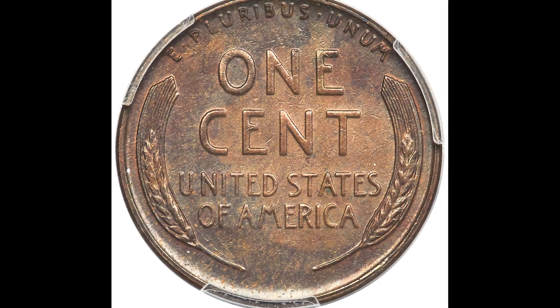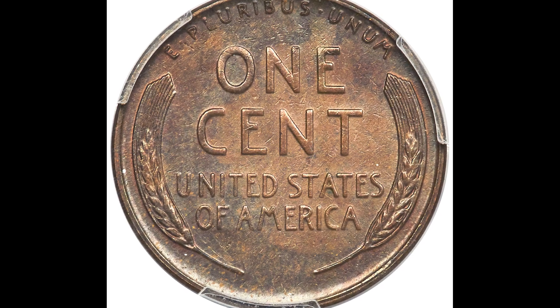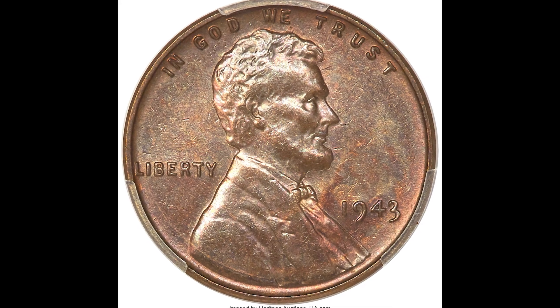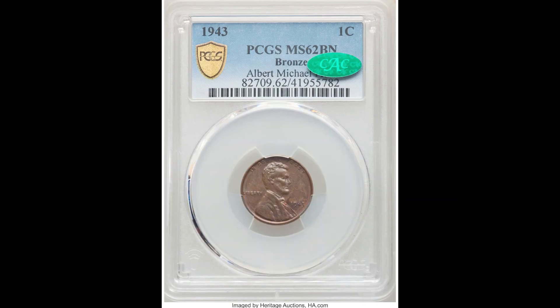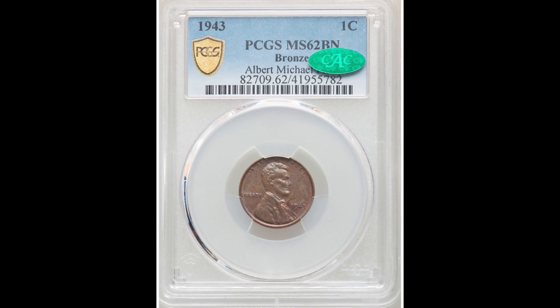On top of that, after the coin is graded, this person sent their coin off to CAC. CAC is another third-party company that, if your coin looks really nice, will put the CAC sticker on the holder, and that's going to dramatically increase the value of the coin.